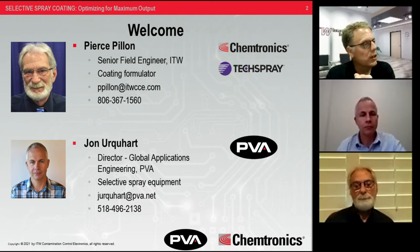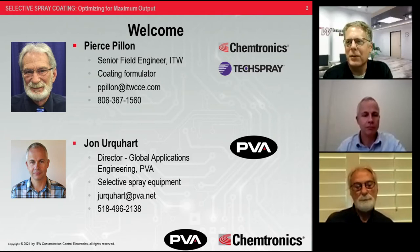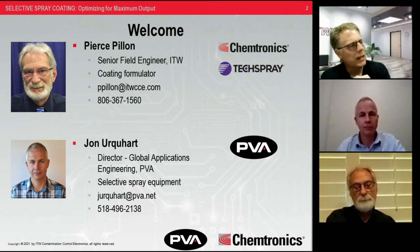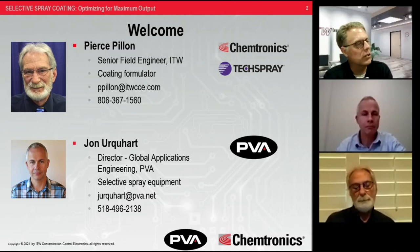Pierce has been in the industry about 18 years and has been very active at IPC and SMTA. You may have seen him speaking at industry events. We also have a special guest, John Urquhart with PVA. Pierce covers the chemistry side; John covers the equipment side. Between the two of them, we've got it all covered. John is the director of global applications engineering — similar to Pierce, he's there to help you get your job done, whether you're running into spray problems or trying to spec in new equipment.